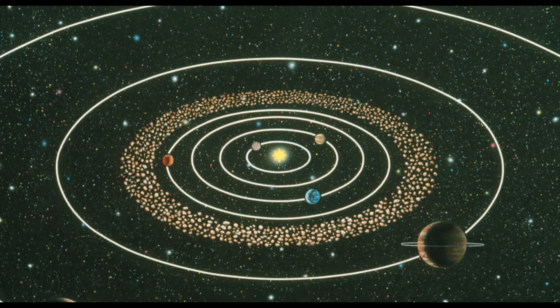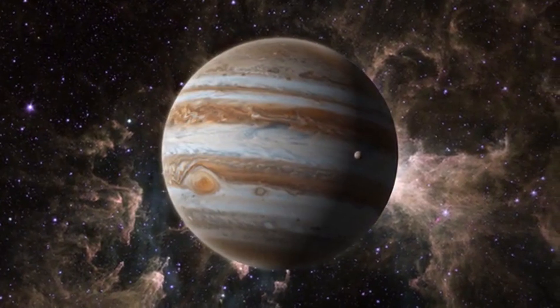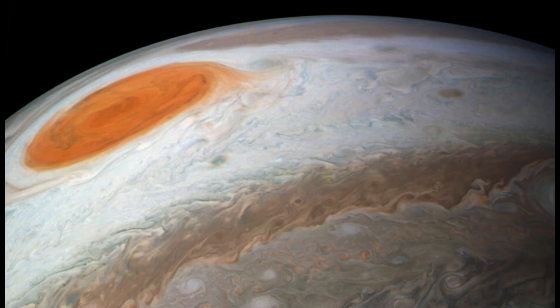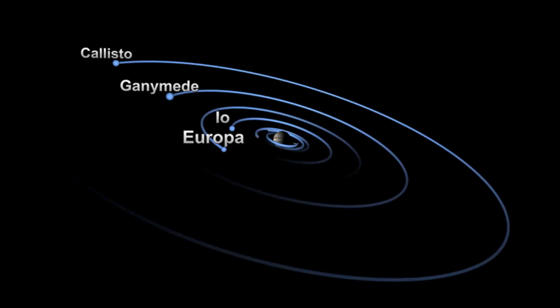After crossing the asteroid belt, they reached Jupiter, the largest planet in the solar system, characterized by the Great Red Spot and a multitude of moons.